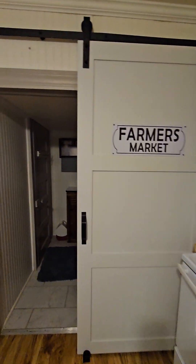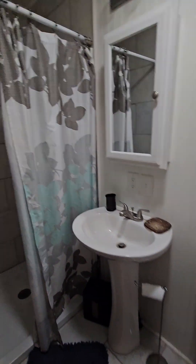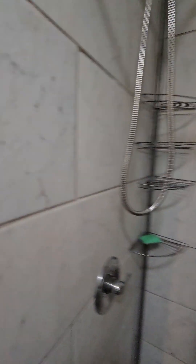Looking good. I like it. Oh my, this bathroom and laundry combo. Nice. Love those tiles. That's probably down to the basement, so we'll check that here in a bit.